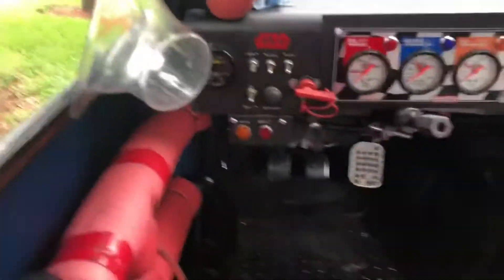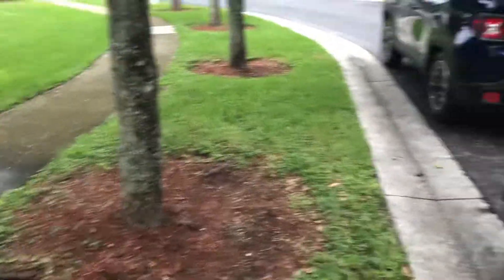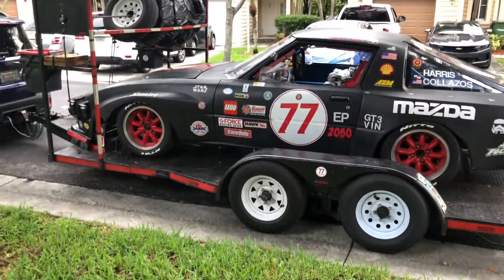My AFR right there. Hopefully everything turns out good with the tranny, and then we'll see you at Daytona — that's the plan. That's it — Star Wars Racing Incorporated.